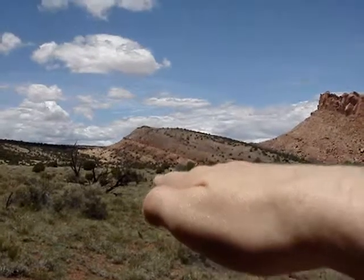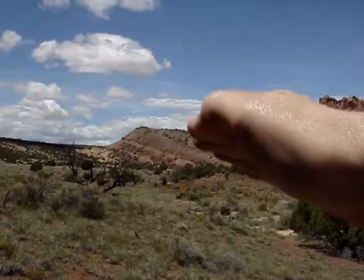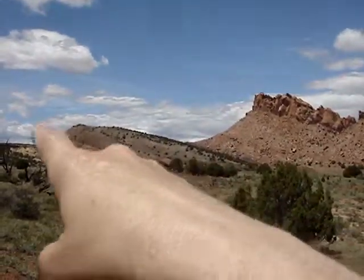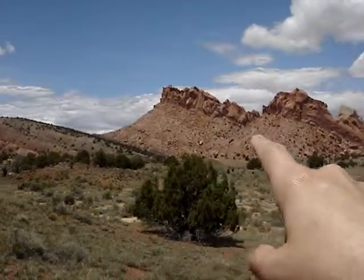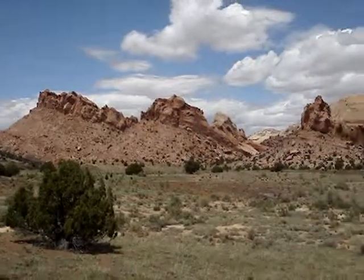You can see here again where the earth was flat at one time — it's now been tipped up. These have all been lifted up at an angle. This one here has been lifted up. This part used to all be underground and now it's all been exposed.